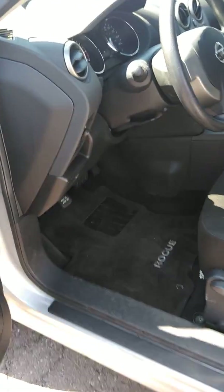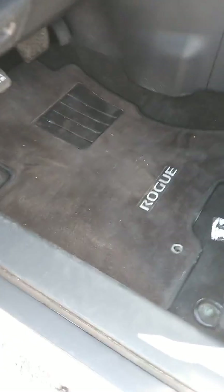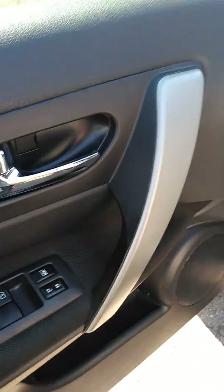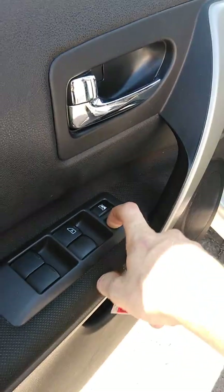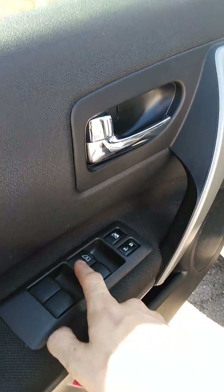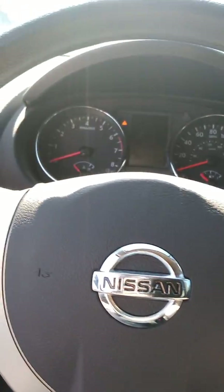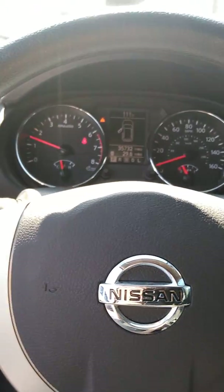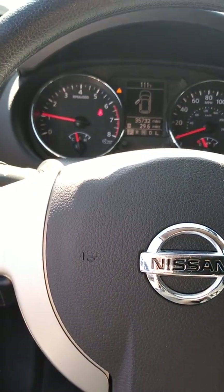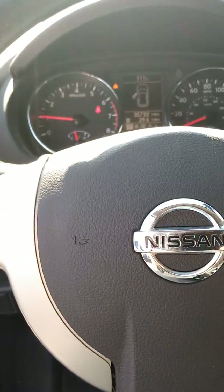On the inside we've got the original floor mats, the window lock feature, power locks and windows as well. The driver's window is automatic — one touch up and down. Starting the vehicle up, it starts right up every time. There's a warning system so it'll alert you if the doors are open.